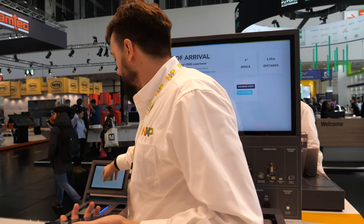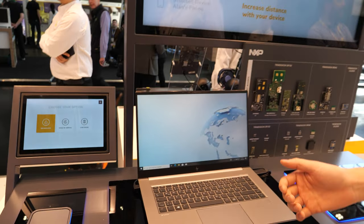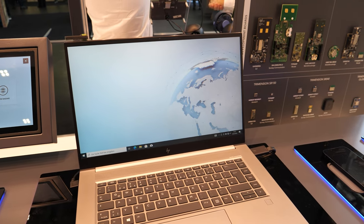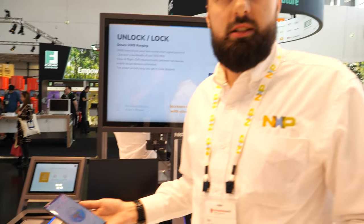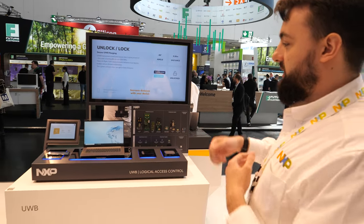What we're showing here is seamless logical access. Imagine you're working on your laptop and you move away and forget to lock it. Because I am connected via my smartphone with ultra-wideband to my laptop, it automatically locks. And now if I go back to my laptop and want to continue my work, it's unlocked again. This is showing seamless logical access with ultra-wideband. But what happens if you forget your smartphone? If you move behind the white line, it's still unlocked.